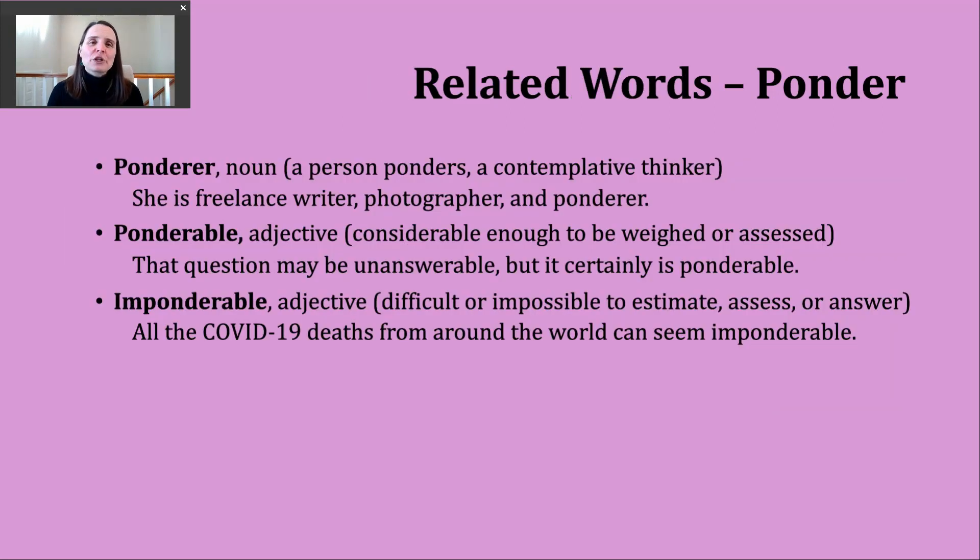Now let's look at some words related to our verb. The first is the noun ponderer — that -er suffix indicates a person who ponders, or what some might call a contemplative thinker, a deep thinker. An example: she's a freelance writer, photographer, and ponderer — somebody who thinks quite deeply.